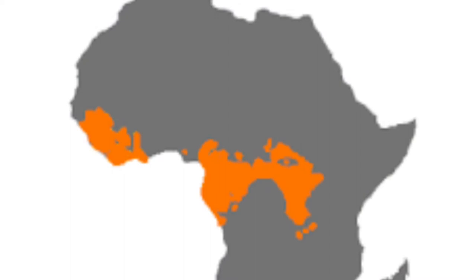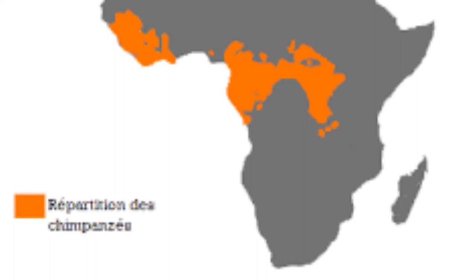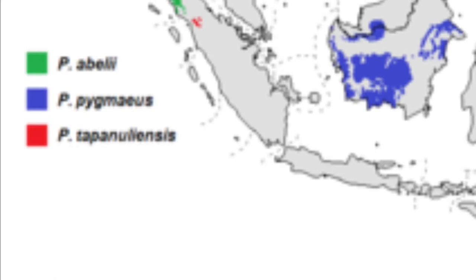Even though they both live in rainforests, they live in different parts of the world. Chimpanzees live in the rainforests of western, eastern, and central Africa. Orangutans, on the other hand, live in the rainforests of Borneo and Sumatra.